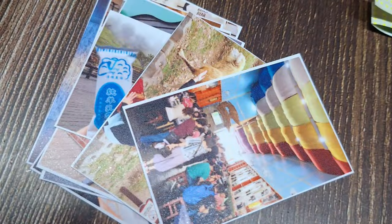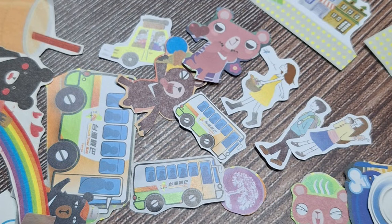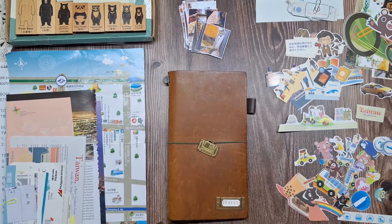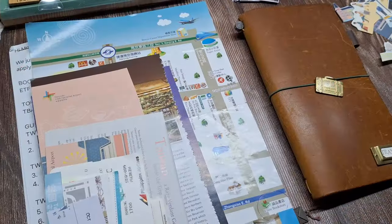Hey everyone! Welcome back to my channel. If you're new here, I'm all about creative journaling, memory-keeping, and sharing tips to help you capture your travel memories. In my last video,